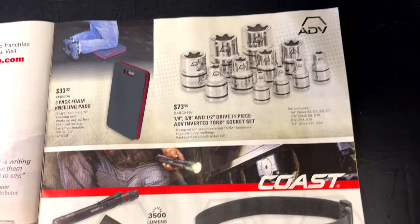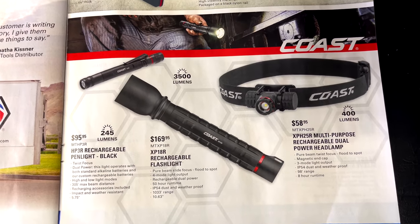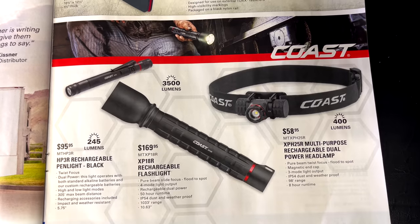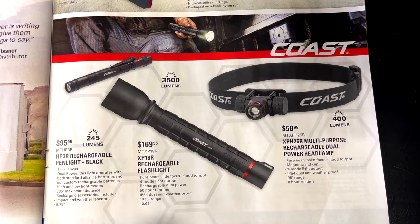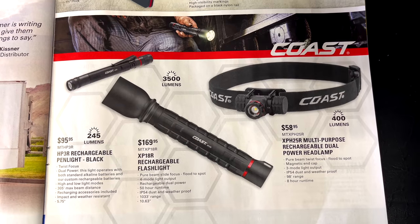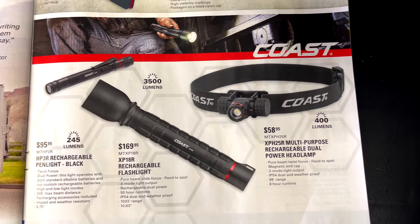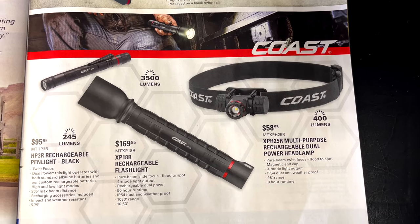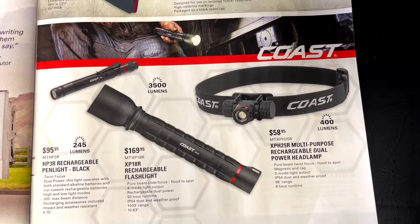They've got some Colts lights on sale. The Pinlock is 245 lumens for $95.95. The XP18R is $169.95 at 3500 lumens. The 400-lumen headlamp is $58.95. Here are the part numbers on each if you want to do more research.